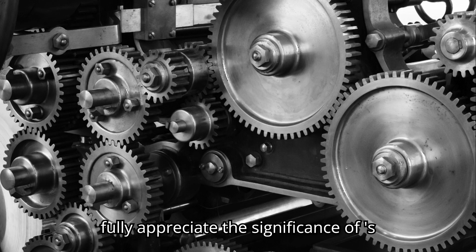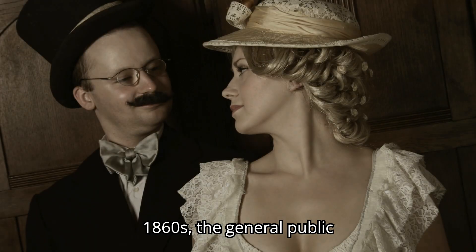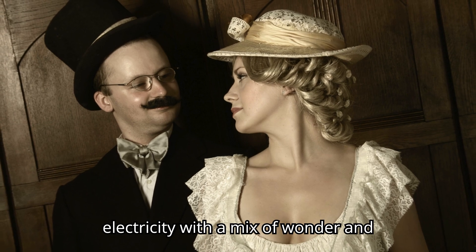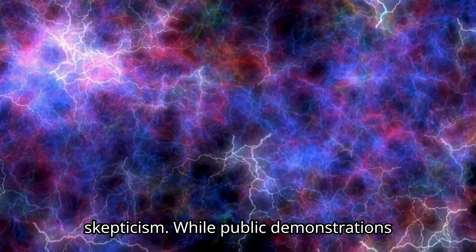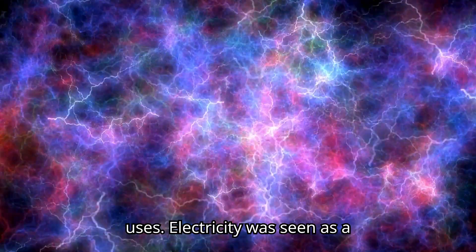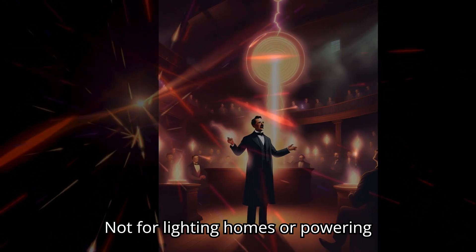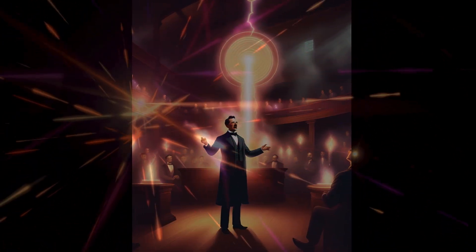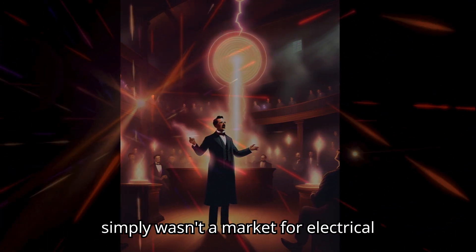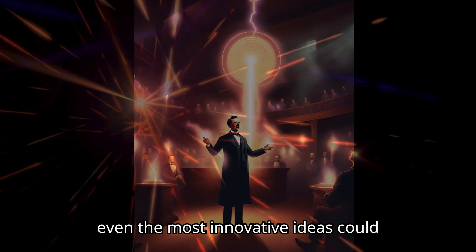To fully appreciate the significance of Passanotti's invention, it helps to understand the mindset of the time. In the 1860s, the general public, and even many scientists, viewed electricity with a mix of wonder and skepticism. While public demonstrations of electrical experiments were popular, no one could yet envision its practical uses. Electricity was seen as a force for entertainment and spectacle, not for lighting homes or powering factories. As a result, practical inventions like Passanotti's dynamo struggled to gain attention. There simply wasn't a market for electrical machines, and without a clear use case, even the most innovative ideas could easily be overlooked.